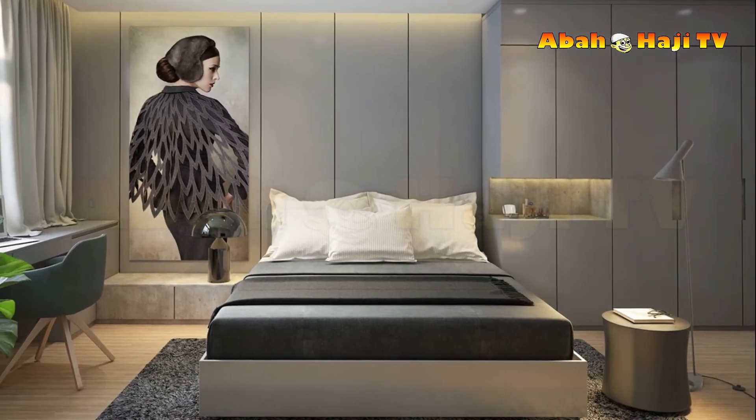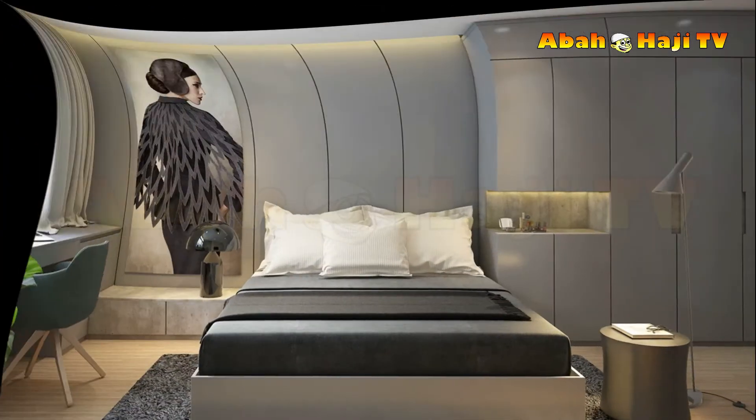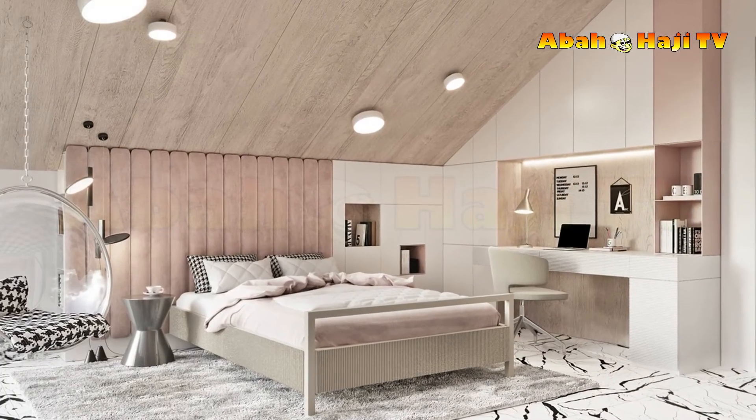36. Create an optical illusion. Geometric wall and ceiling panels, or dual-color angular shelving units, can be used to trick the eye into seeing intriguing architectural features where there are none.